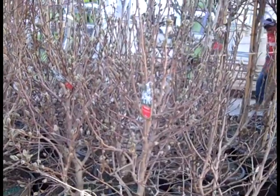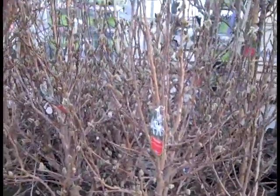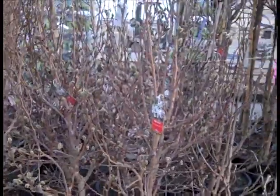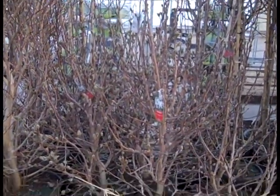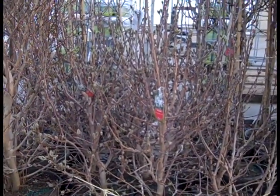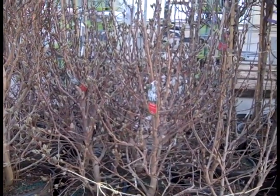Here we have seven gallon Stellata — a Royal Star Magnolia. Look at the bud count on these. These are going to pop here probably in another three or four weeks. It would be a good time to get them in, especially if you're in a cooler climate because you can hold those blossoms out. Just want to make sure you get good air circulation. Keep them out of the weather and you'll have a long bloom cycle on these. Seven gallon Stellata.